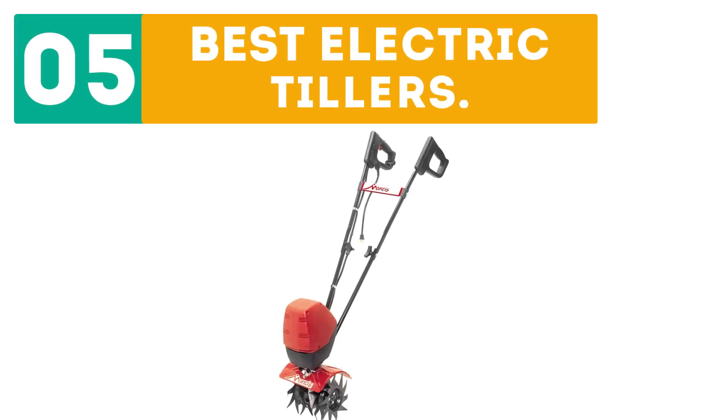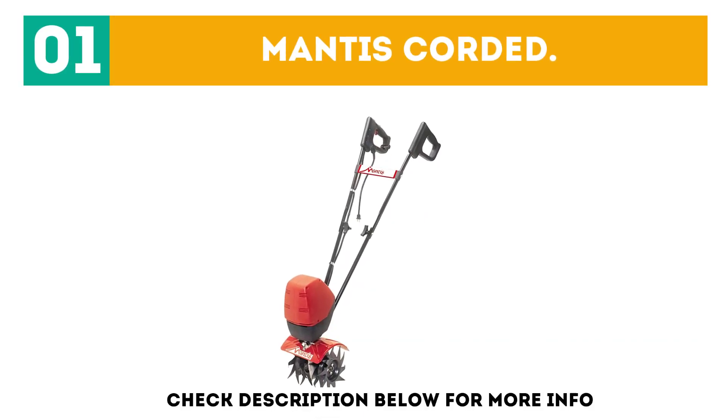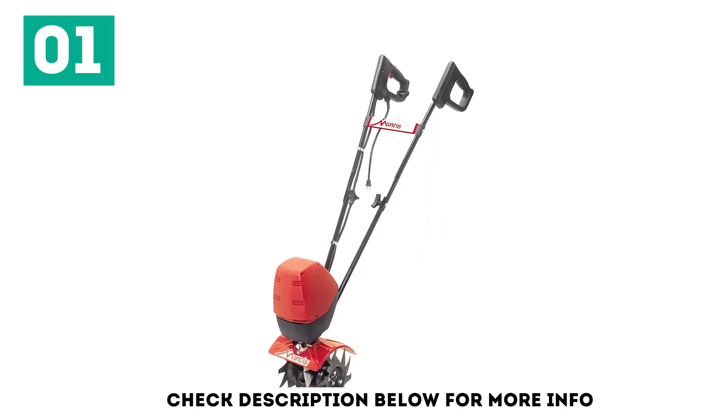Gabor presents the top 5 best electric tillers. Starting off the list at number 1 is the Mantis Corded. Make gardening even easier to do — an electric tiller is a fast and easy way to get the ground ready for a perfect garden.